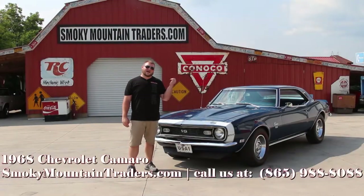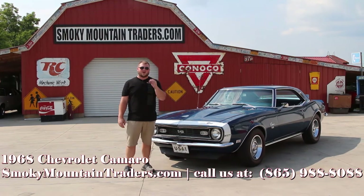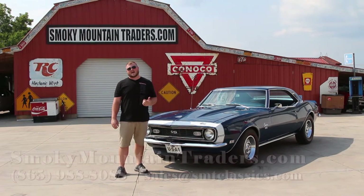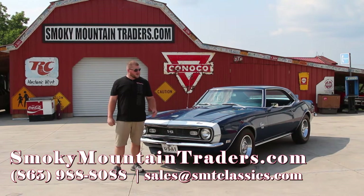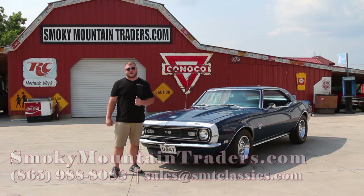Now that we've been around the outside, on the inside, and under the hood of this '68, I'll get it pulled around there so that way you can take a close look at the bottom. Now let's get this Camaro around there so that way you can take a close look at the bottom and then we'll get it out on the highway for you as well.